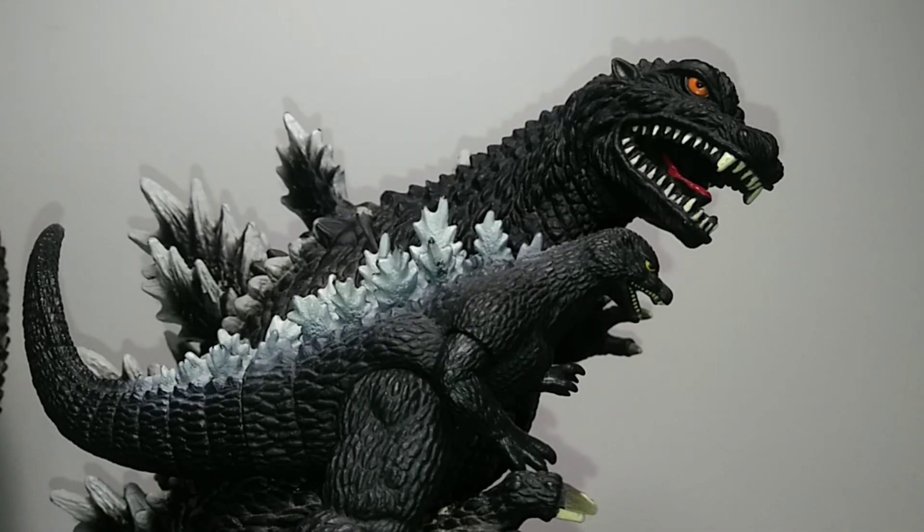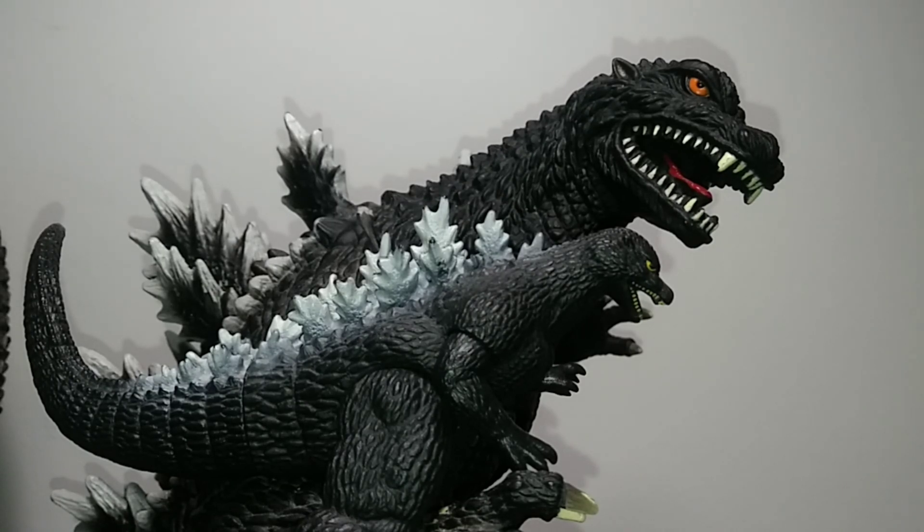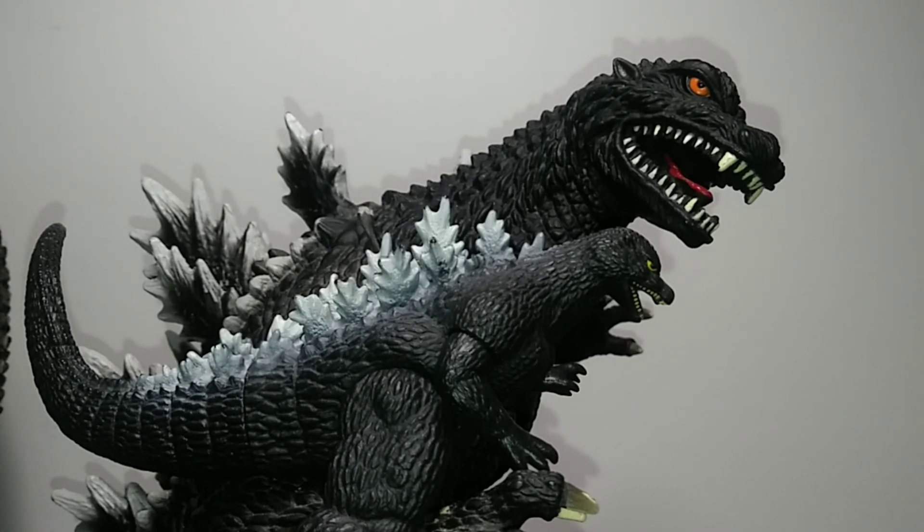Overall, these two are actually really cool together. While they are different styles of the 2004 Godzilla, they both accommodate that style very well and give you exactly what you're wanting to buy. Anyways, thank you for watching, and I'll see you guys next time. Subscribe.